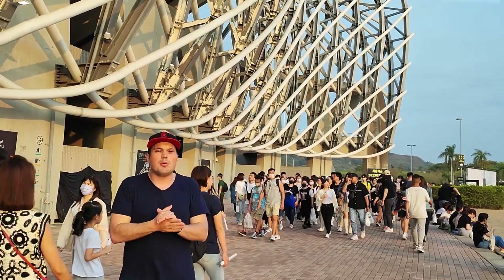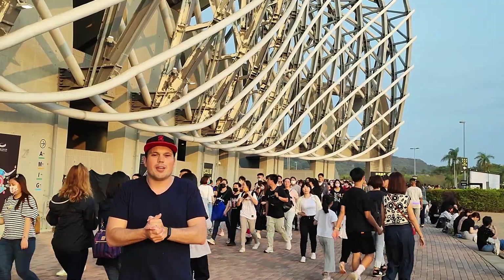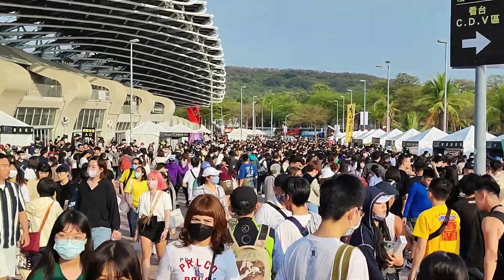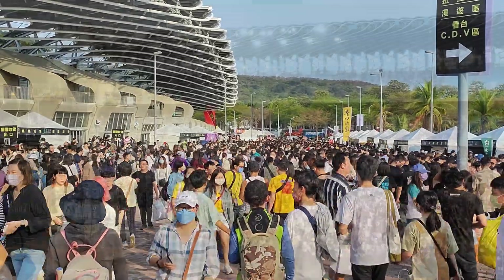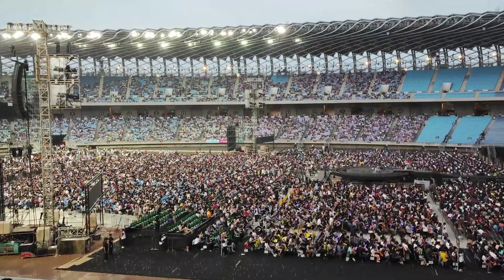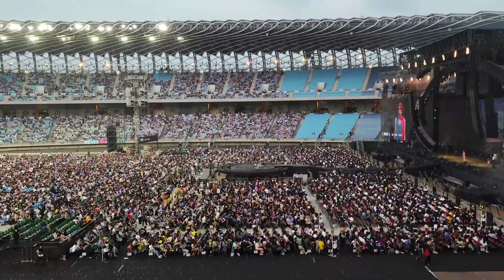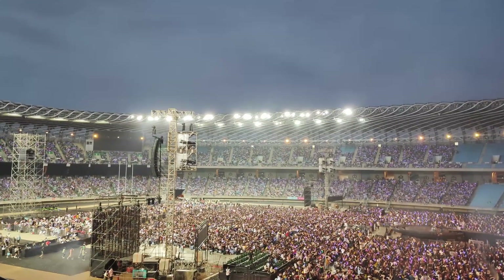Behind me, you see many thousands of other people that came to the Kaohsiung baseball stadium to see the very famous rock band — 50,000 people to be more precise. And what is even more crazy is that Mayday plays this show four times this week. Each show is sold out. So a total of 200,000 people will watch Mayday Live in just four days. That is almost double the population of Kinmen.